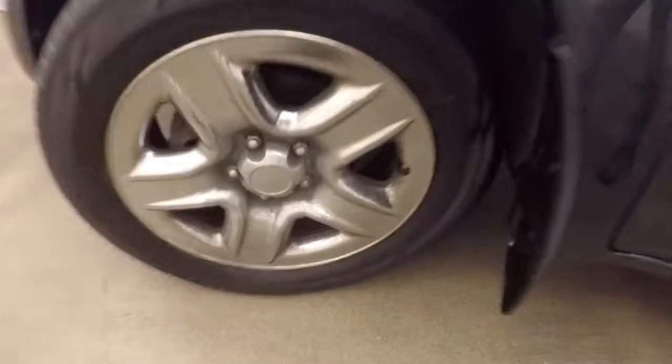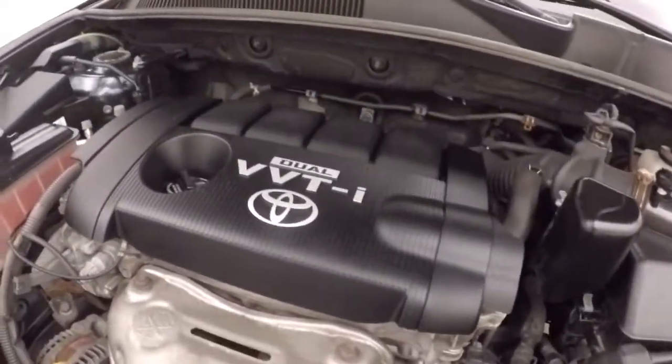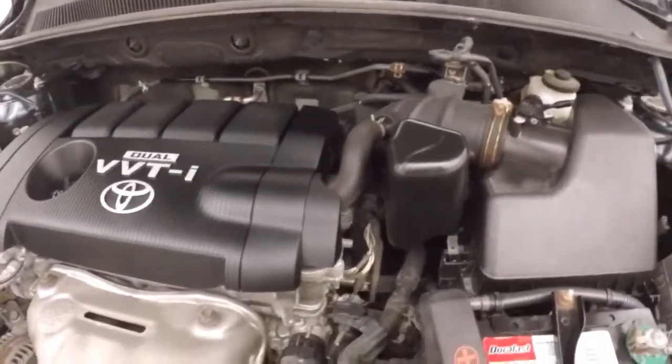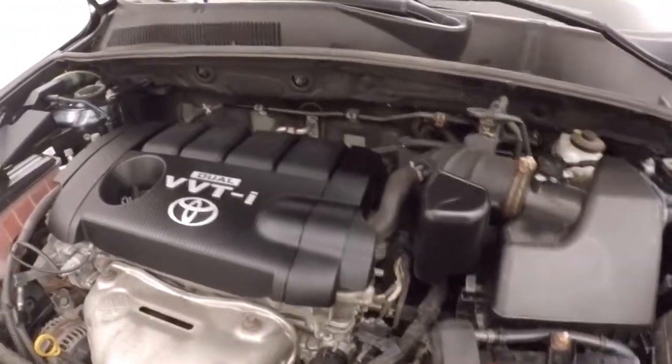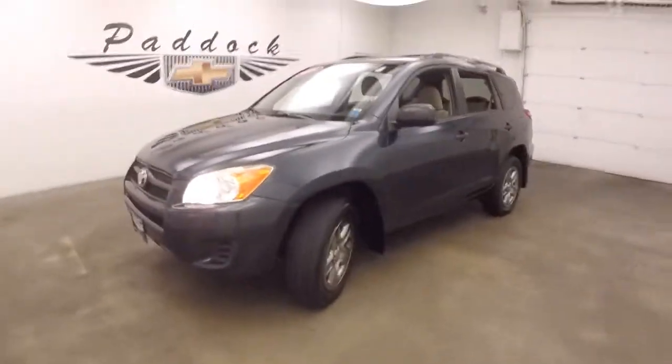Climate control. Looking under the hood, you've got your 2.5 litre engine. It's good on gas with plenty of power for a small SUV — 2009 Toyota RAV4.